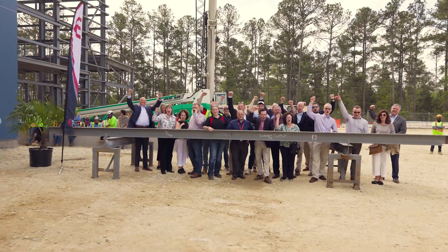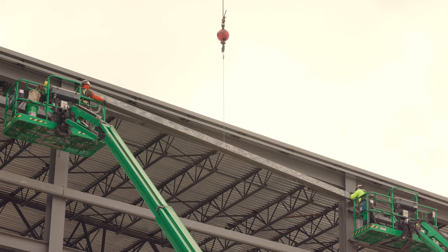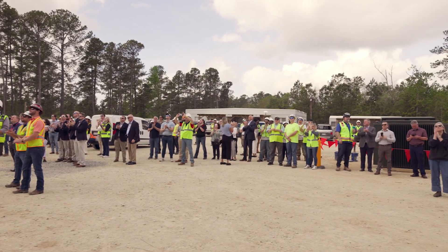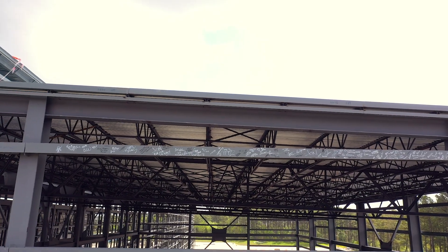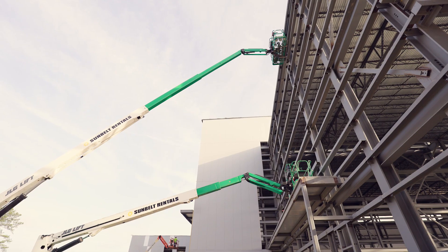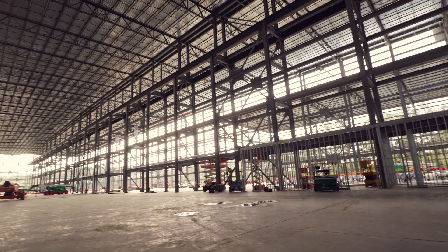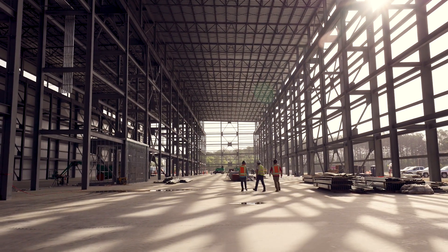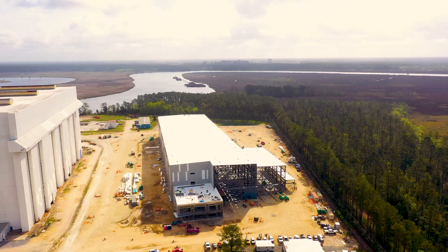This building is going to serve a very important purpose. The propulsion system for our newest nuclear-powered submarines will be built and tested here. This facility will be a one-of-a-kind national asset in the country — it's extremely important to the Navy and extremely important to our national security.